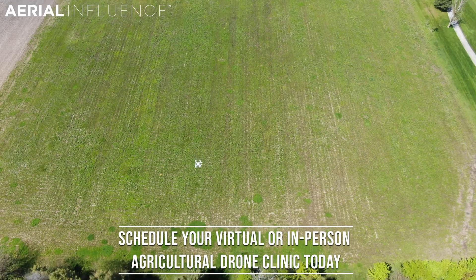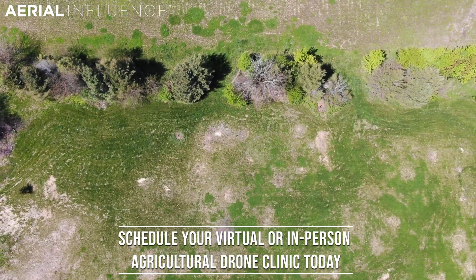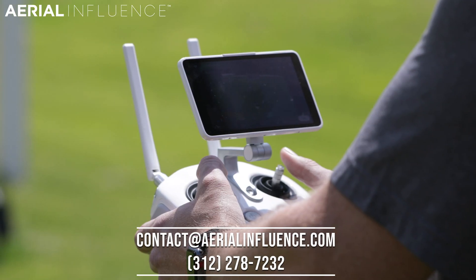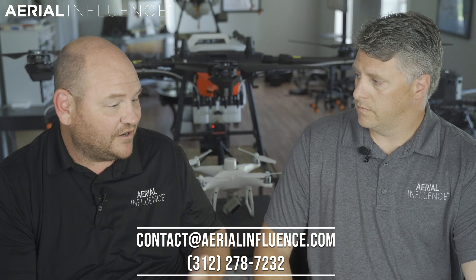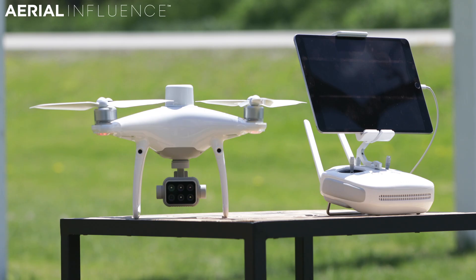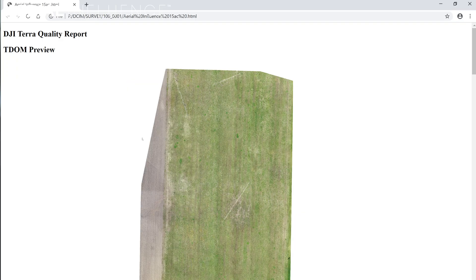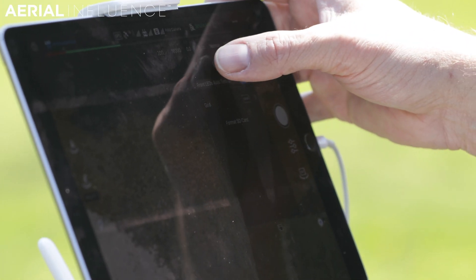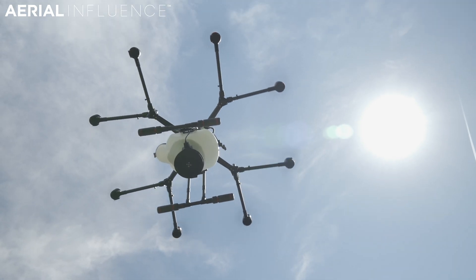We're going to go out, fly a map, come back in, rebuild it in Terra, and show them how to do it. They're going to be learning from our mistakes — things we already know about. We're thinking about a one and a half day clinic that goes over everything from the Phantom 4 RTK, the Phantom 4 Multispectral, using RTK, using Terra, using DJI Ground Station Pro for mapping, and ultimately putting it into an MG1P or a T16.